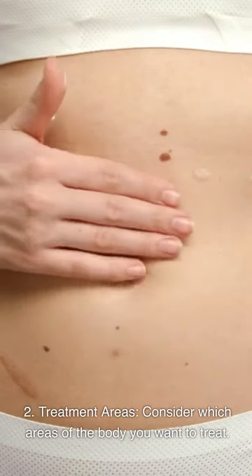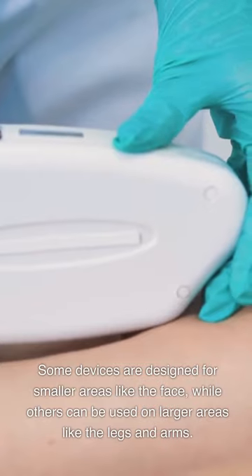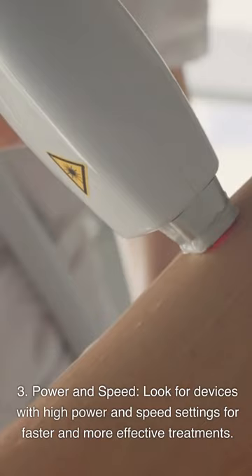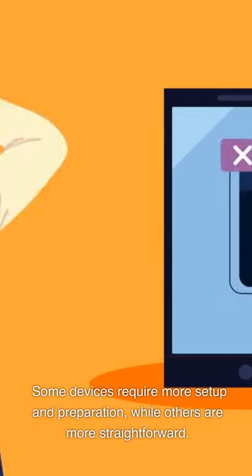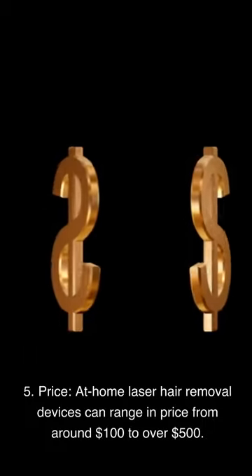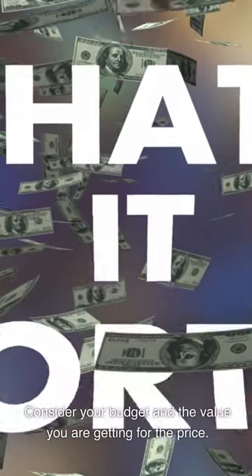Third, look for devices with high power and speed settings for faster and more effective treatments. Fourth, consider the ease of use — some devices require more setup and preparation, while others are more straightforward. Fifth, consider price. At-home laser hair removal devices can range from around $100 to over $500. Consider your budget and the value you are getting for the price.